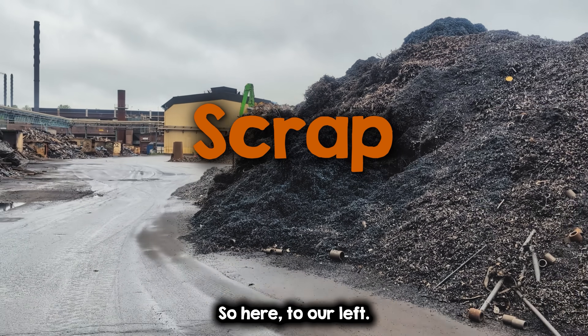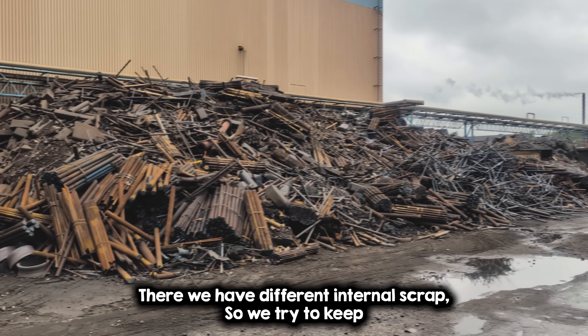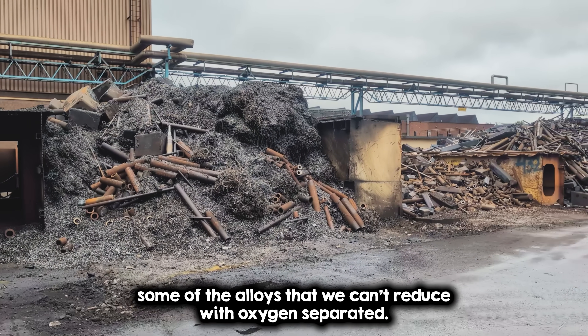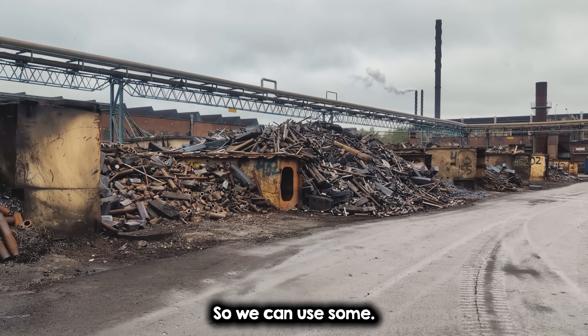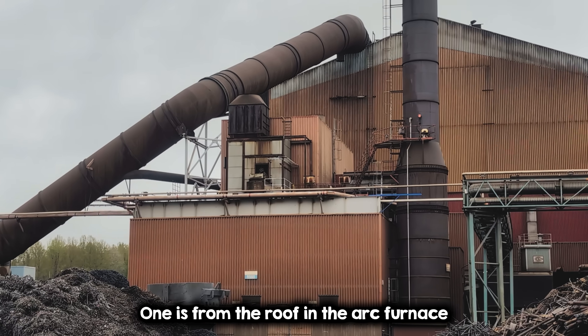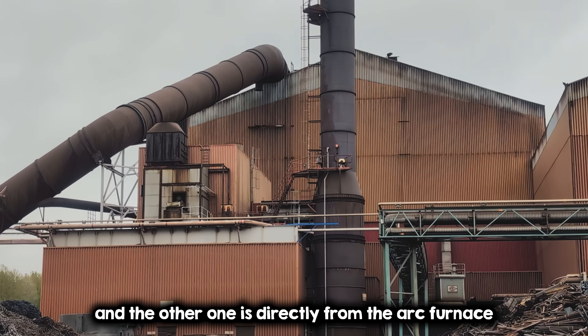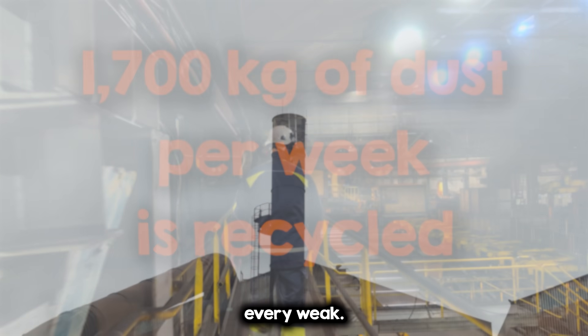Over to our left, we have different internal scrap. We try to keep some of the alloys that we can't reduce with oxygen, so we can evaporate and reuse them. These are dust collectors — one is from the roof of the arc furnace and the other is directly from the arc furnace. We're producing roughly 1,700 kilos of dust every heat.